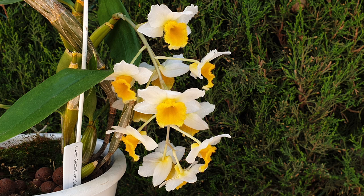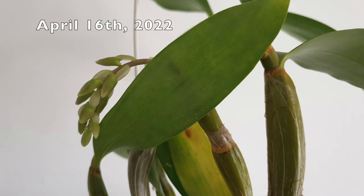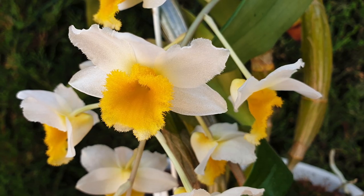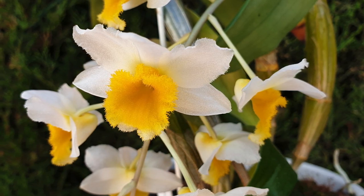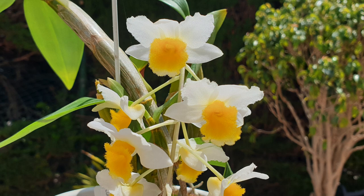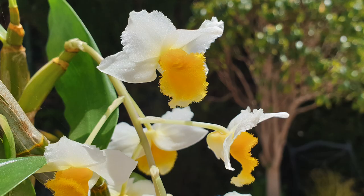The issue with Dendrobium Christa Erdmann is that the blooms are not long-lived. The spike shows up, produces rapidly, the buds swell, and then boom — one day you wake up and it's in bloom. But in the same event, one day you wake up and all the blooms are on the floor. Their longevity is about 10 days; if you can get two weeks out of them, that's a long time, but 10 days is usually the norm.